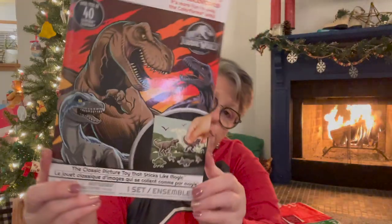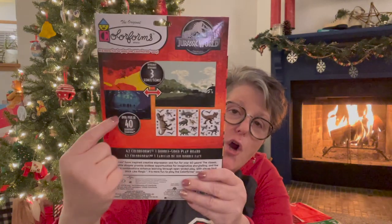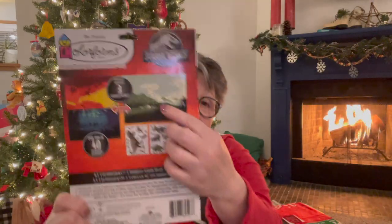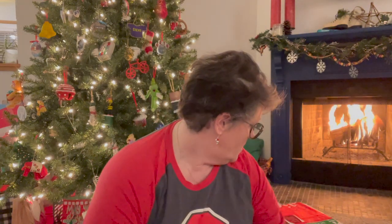I found the Jurassic World Color Forms, and if you've never done these, you get this big plastic-coated card and lots of little clings — like window clings. It's reversible so you get three scenes, and then all these dinosaurs. They're not stickers, they're clings, so they stick to the plastic and you can pull them off and move them around. I thought that would be super fun for him to do while we're all sitting at the table.